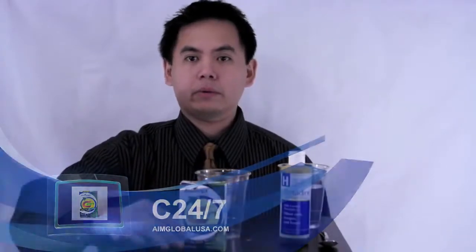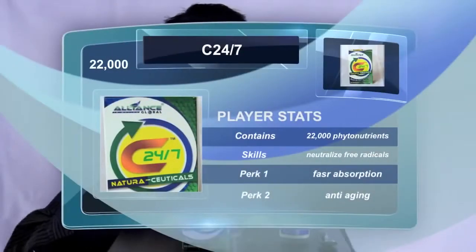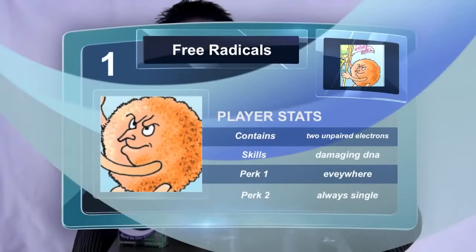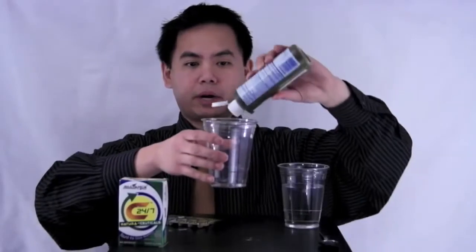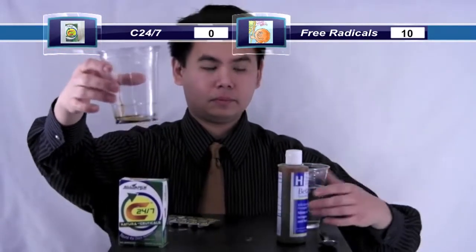Okay guys, let's go. I will demonstrate how the C24-7 can neutralize free radicals in our body. The C24-7 pack looks like this. The cup will serve as our body. The Betadine is our free radicals — representing preservatives, additives, pollution, smoking, chemicals like makeup. Let's put that in our cup.